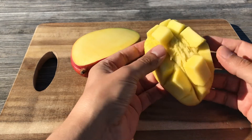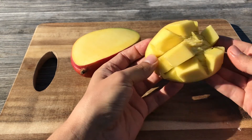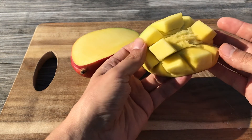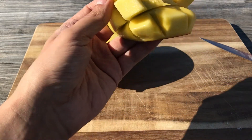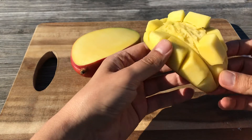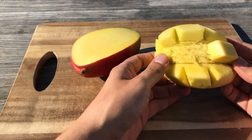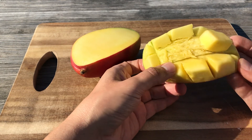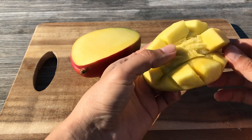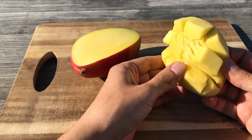This mango tastes mostly like pineapple. Flavor-wise it is sweet and sour as well — I would say it is not very sweet and not very sour, but almost equivalent. The taste is perhaps slightly more sweet than sour.